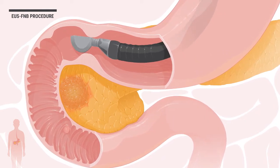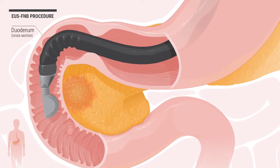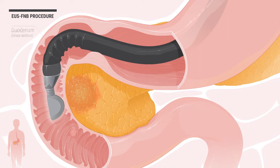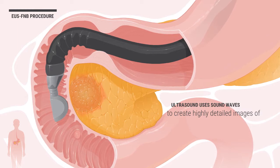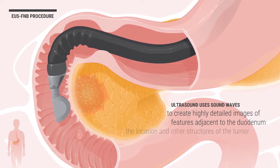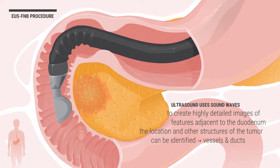First, the ultrasound endoscope is moved into position within the duodenum, part of the small intestine. The tip of the ultrasound endoscope contains an ultrasound probe. Ultrasound uses sound waves to create highly detailed images of features adjacent to the duodenum.